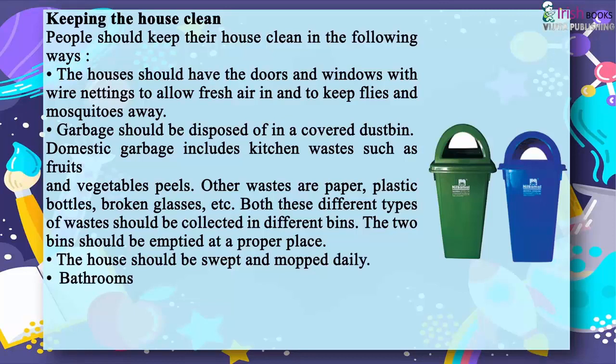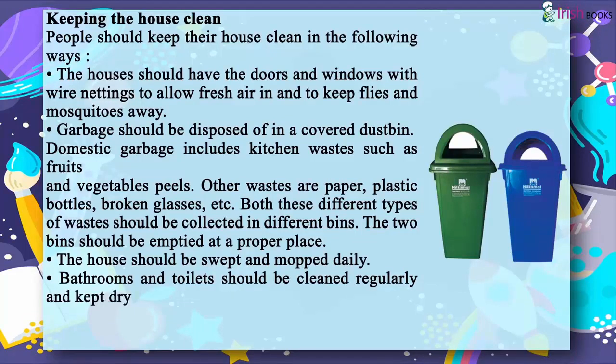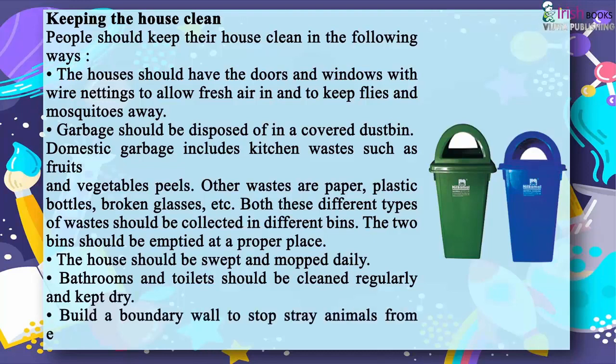The house should be swept and mopped daily. Bathrooms and toilets should be cleaned regularly and kept dry. Build a boundary wall to stop stray animals from entering the house.